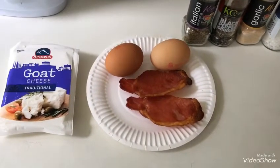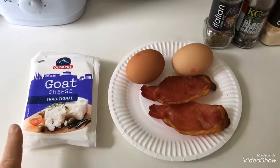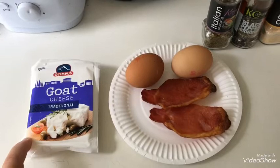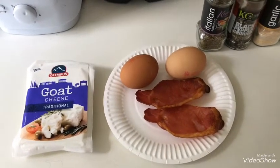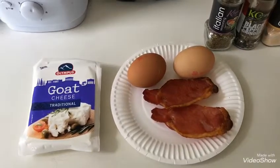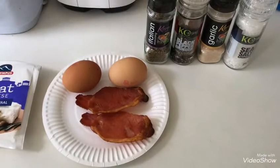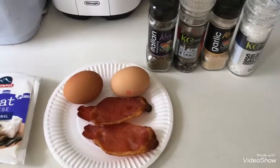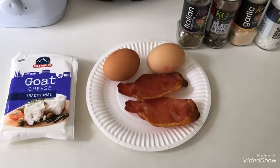For lunch today I'm going to make an omelette. I'm going to use goat's cheese — I can have 40 grams for four points. My bacon is already cooked and that's one point, and then I've got two eggs which is four points, so nine points in total. In the omelette I'm going to use a bit of Italian seasoning, pepper, garlic granules and sea salt.